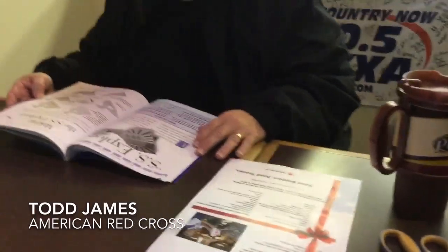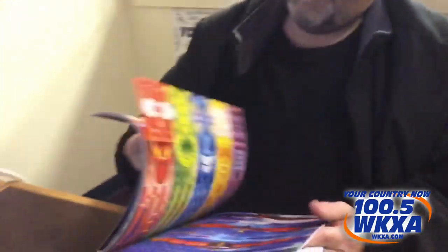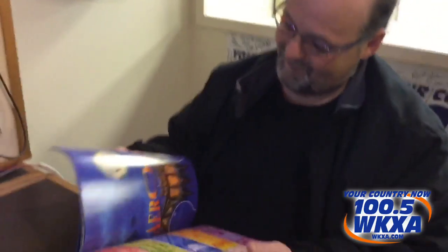The paper airplane challenge continues. We've got jet fuel so we're in good shape. Todd James from the American Red Cross is here. All right Todd, you're going to choose your plane — do you have any leanings at all? I'm leaning towards the SS Explorer. Can you show me the SS Explorer so people have an idea?